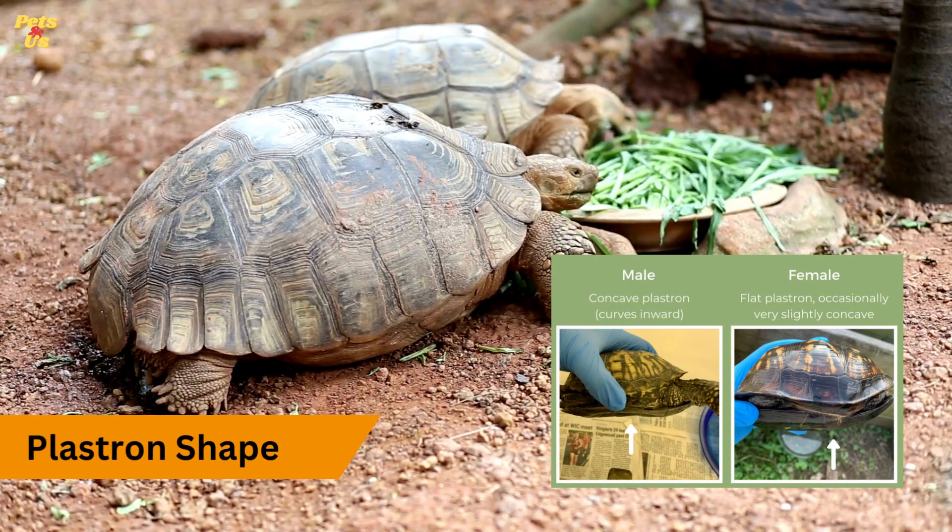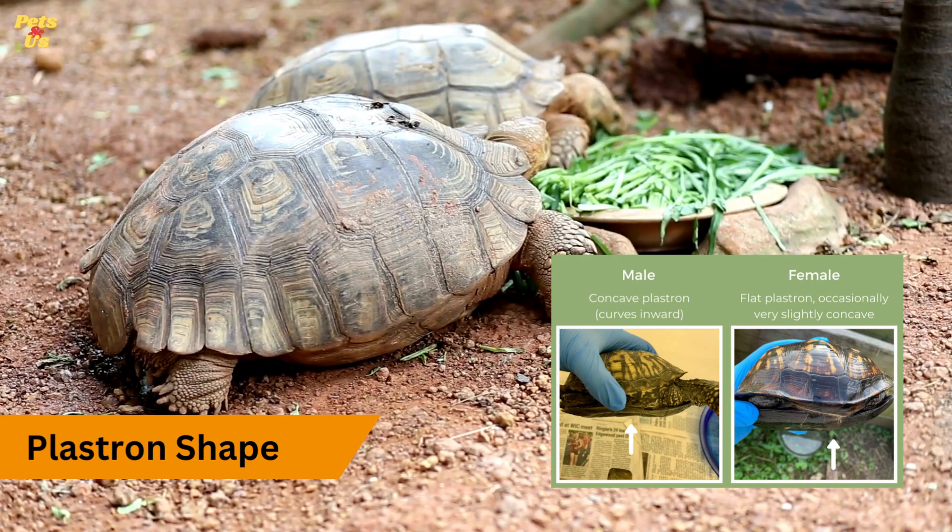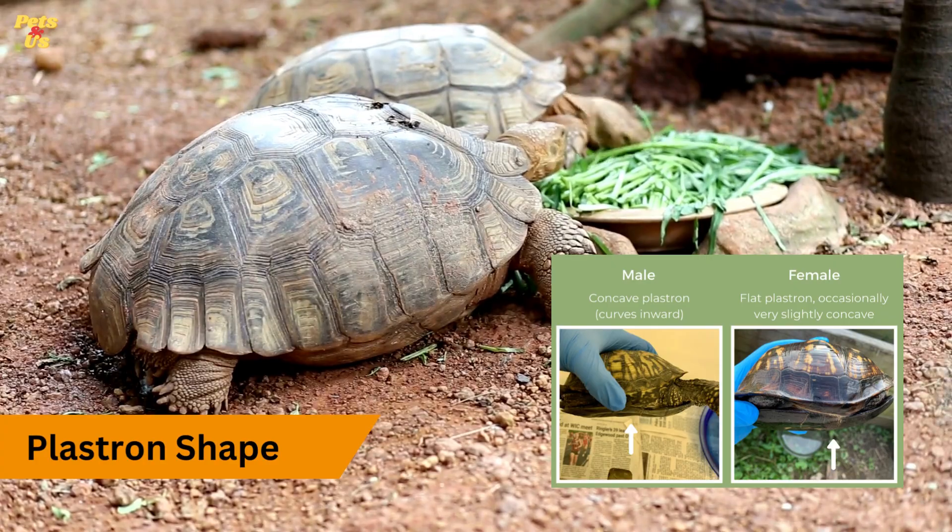Plastron shape. In some tortoise species, the plastron — the bottom shell — may have a concave shape in males to facilitate mating. This concavity is absent in females, and their plastron is usually flat or slightly convex.